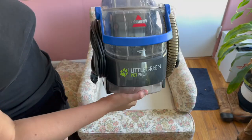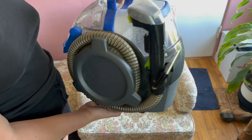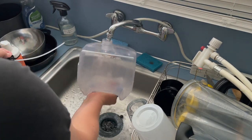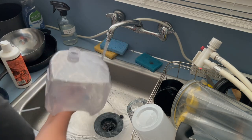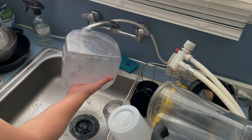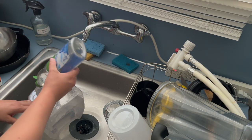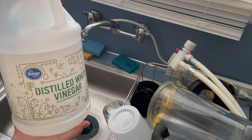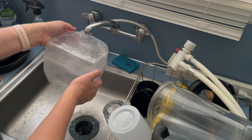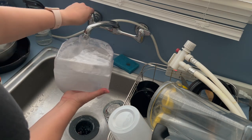Now that I vacuumed it, I'm going to use my Bissell Little Green Pet Pro, which is the best upholstery cleaner I could find — I've tried several and it's my favorite. I'm filling up the water tank with warm faucet water as hot as it gets, then adding a squirt of dish soap and an ounce or so of white vinegar as the cleaning solution. You really do not need to buy any fancy cleaning solutions. This gets the job done and I've done it on probably 30 or 40 chairs at this point.